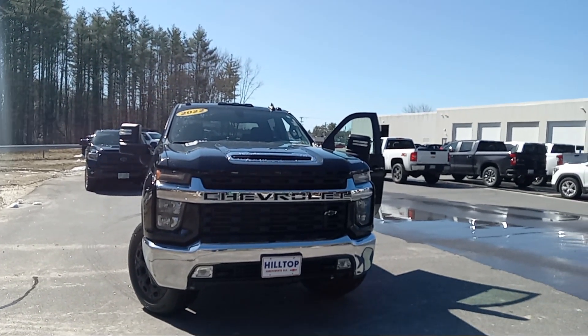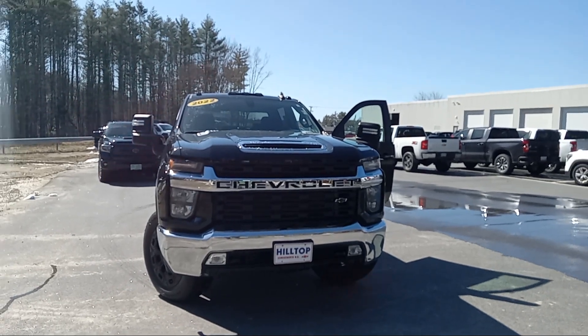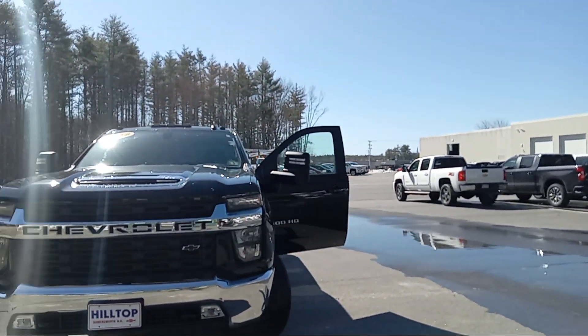I'm Mike Duquette here at Ron Currier's Hilltop Chevy in Summersworth, New Hampshire. Today for Duke's Daily Ride, I have a 2022 Chevy Silverado — this is a 2500 HD.